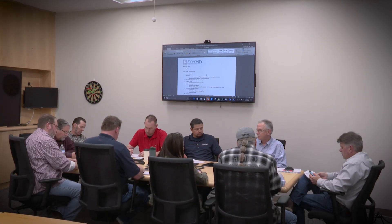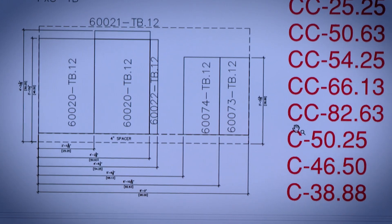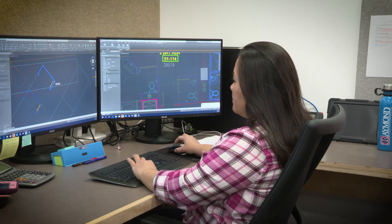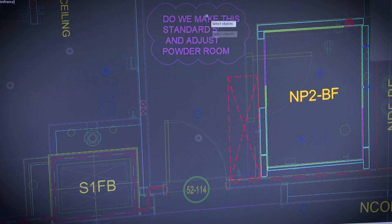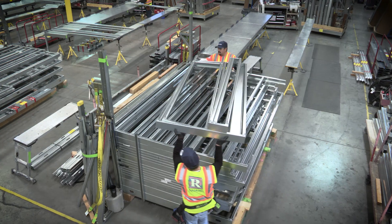The process begins early with the project drawings, where we look for ways to incorporate drywall prefabrication to make your project more efficient. We utilize our in-house 3D modeling and BIM services to coordinate the drywall with other building systems, including Raymond's prefabricated framing system.